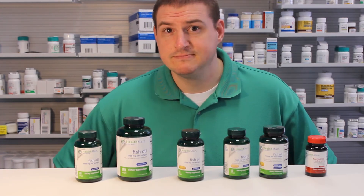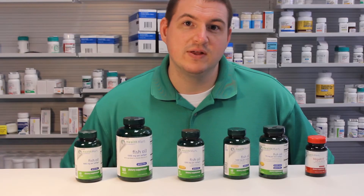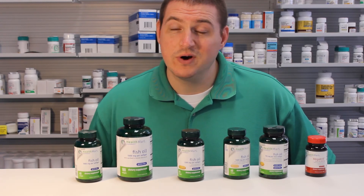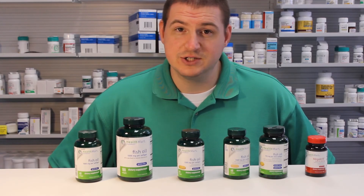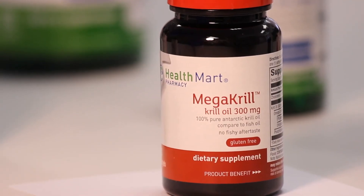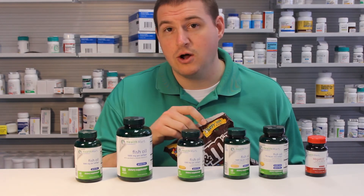So which fish oil should you take? I usually recommend starting off with the inexpensive 1000mg capsule. If you get the fishy taste that you don't like, put it in the freezer. If that doesn't work, then go up to the enteric coated capsule. If you don't mind dishing out the money, then I would suggest going with the krill oil capsules. I personally take the krill oil capsules because my body is a temple and only the best things can go into it.